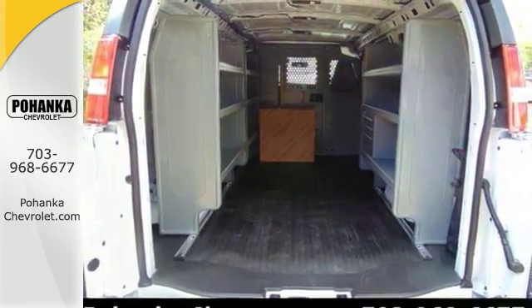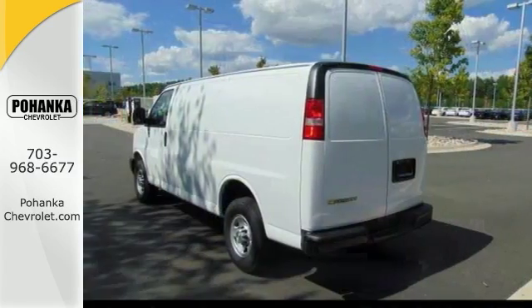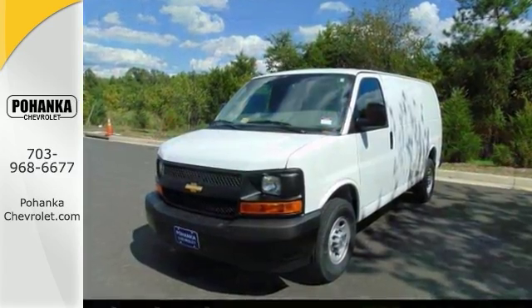It has a backup camera, traction control, electronic stability control, and preferred equipment group. Come take a closer look today.